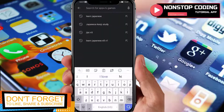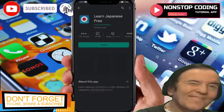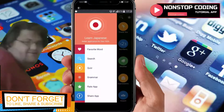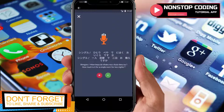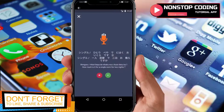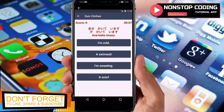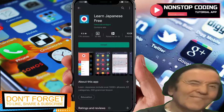As you can see, I have my Google Play Store open. Search for 'Learn Japanese Free' — it's by Innovation Apps. Before we install, let's take a look at the screenshots. You can see the interface, use the search feature, listen to conversations, listen to sentences or phrases being used, and you also have the option to bookmark and add items to your favorites.